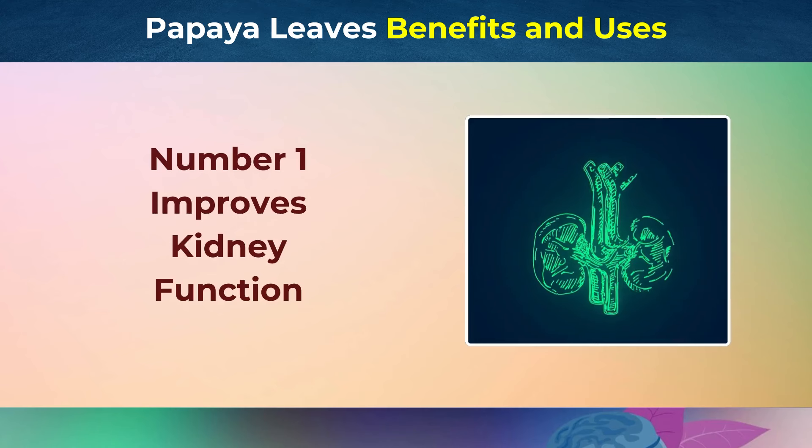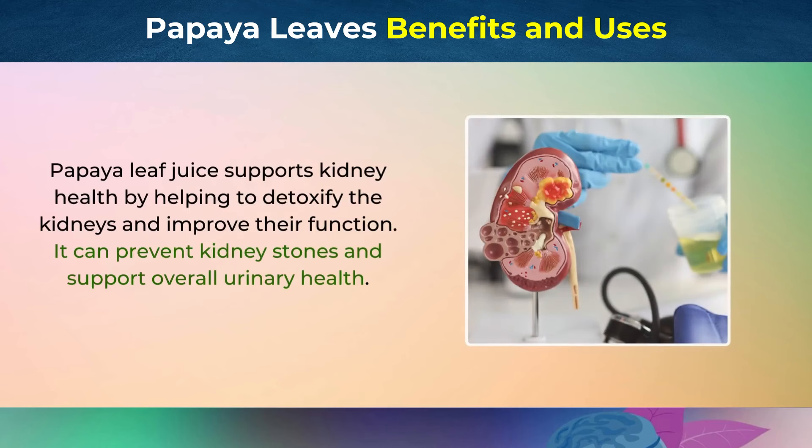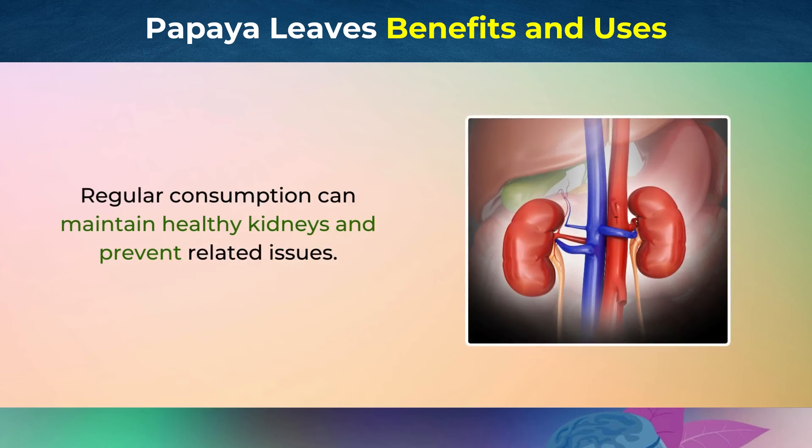Number 1: Improves Kidney Function. Papaya leaf juice supports kidney health by helping to detoxify the kidneys and improve their function. It can prevent kidney stones and support overall urinary health. Regular consumption can maintain healthy kidneys and prevent related issues.